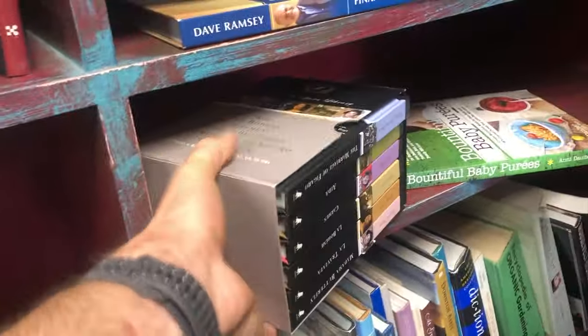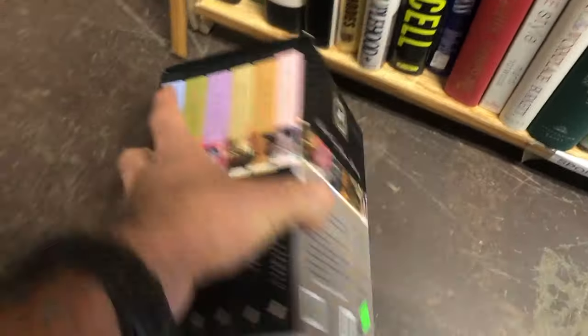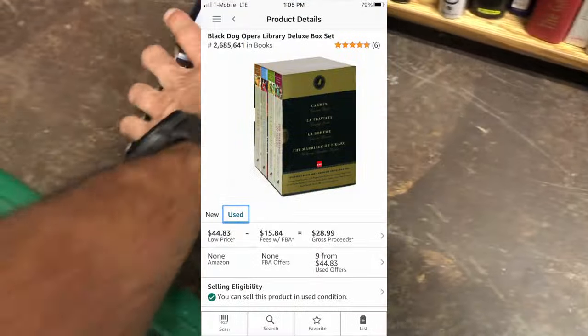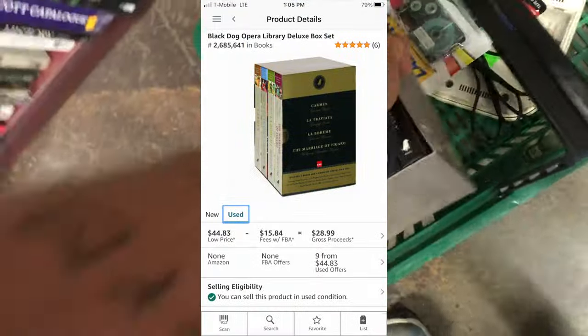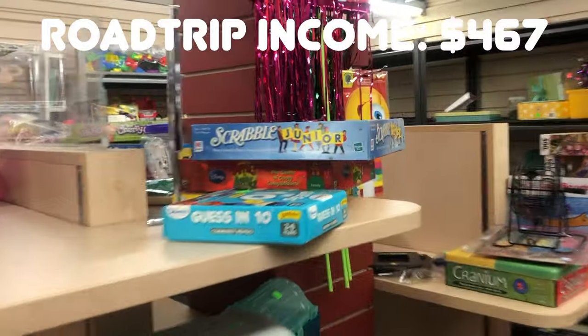I'm always on the lookout for VHS — that Disney Cars VHS just goes for massive money. No luck today as always. I did check the books and found a box set for five bucks — it has a little bit of a tear, but nothing I can't fix with some simple tape. It sells on Amazon for about $45 used, so I'll make a little bit over $20 on that. Fun little find out here in Montana.